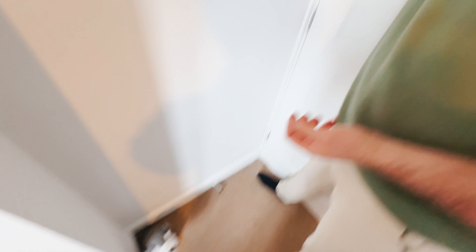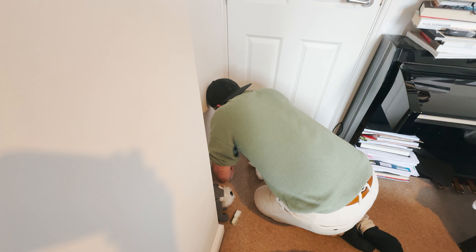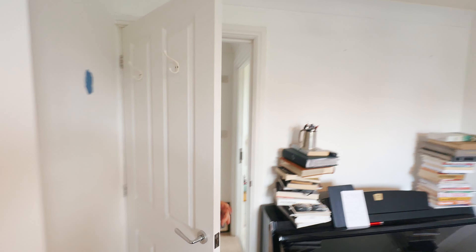So the next room that we're actually going to decorate is going to be the spare room. We've got a bit of a vision. I'll take you up — let's go and have a look at the vision for the spare room.